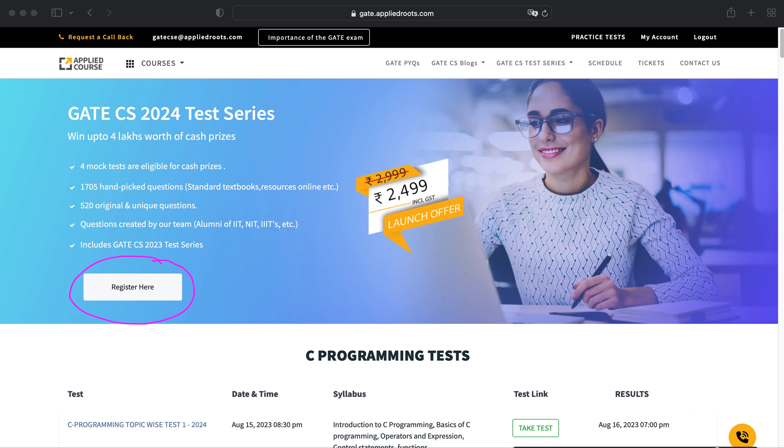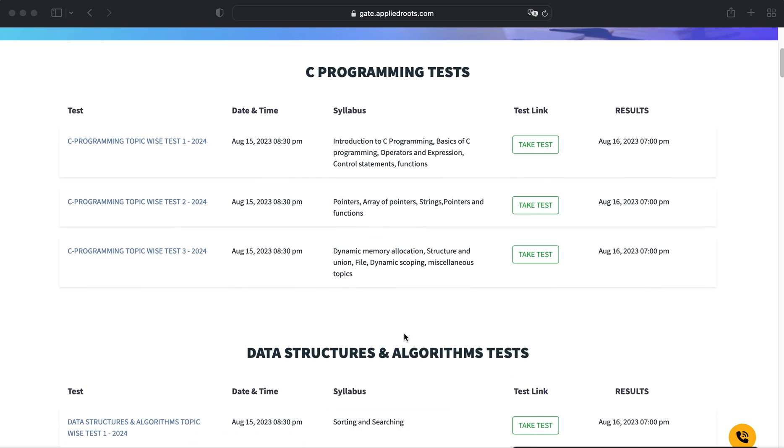Let me highlight some important things about the schedule. We start with topic-level tests, beginning with C programming. You will find the name of each test and its activation date. For example, the C programming test was activated on August 15th. You will also find the detailed syllabus for each topic.